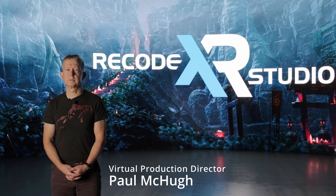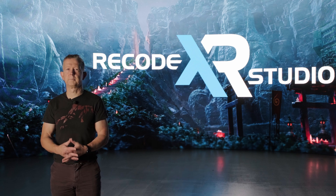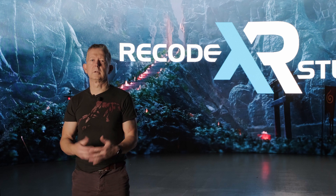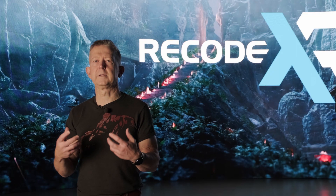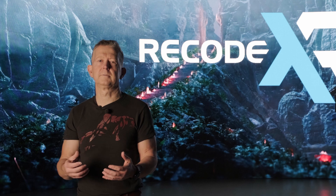Welcome to Recode Virtual Production Studio. Firstly, I'd like to thank Spencer for inviting us to talk today about the benefits of virtual production. We opened our doors here at Recode Studios just a few weeks ago with the aim of supporting content producers across a range of genres. Let us show you now a film that we have created specifically for you today, filmed and created using virtual production.